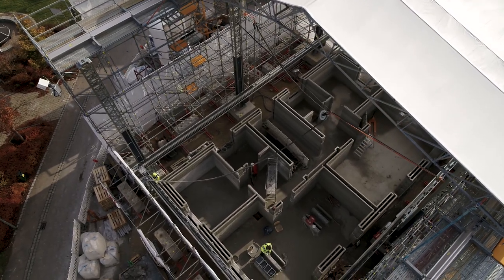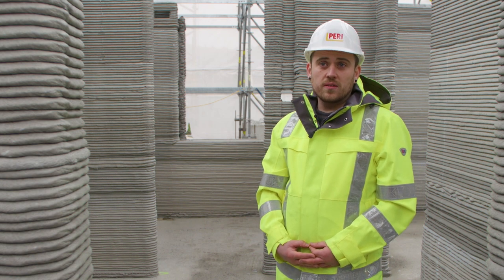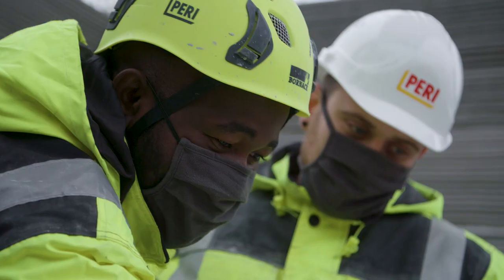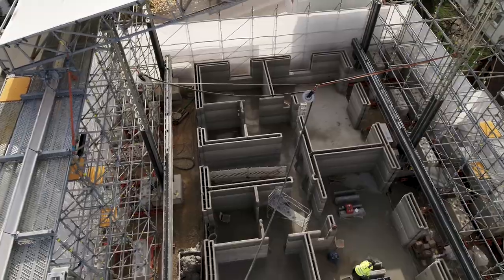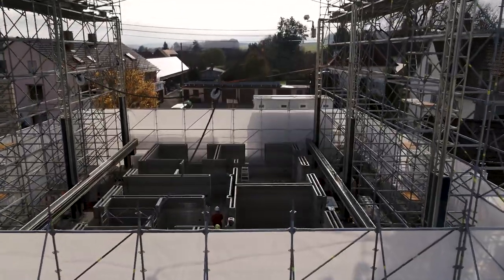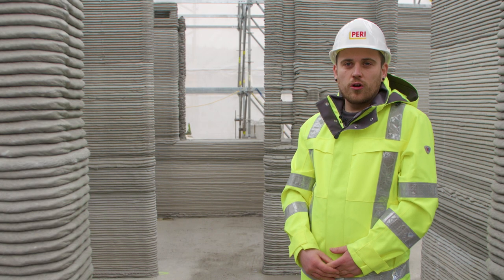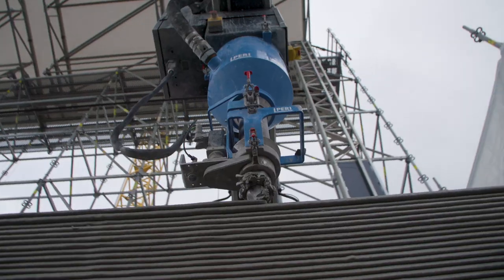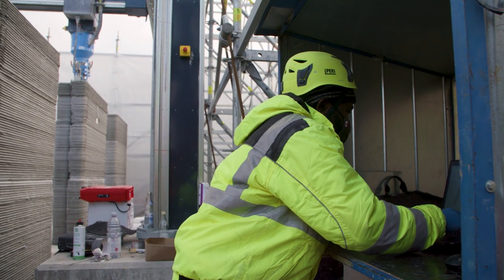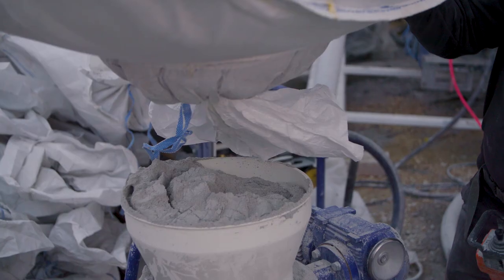On this construction site we are operating between three and four people. The reason for that is we are also making research and documentation, but our future goal is that we can handle the whole construction site with just two people — one caring about the printer, and the other doing everything about the material management in the background.